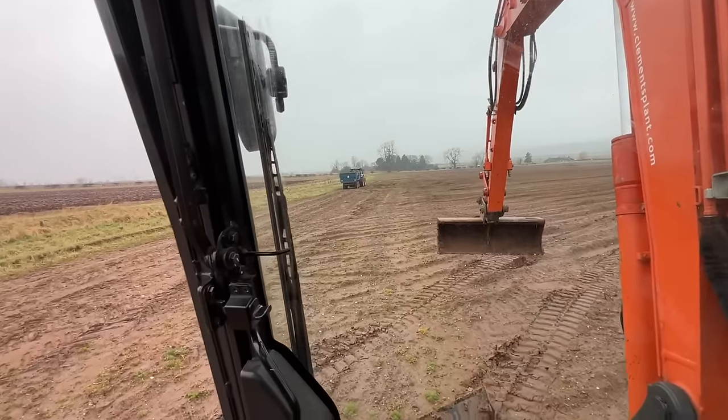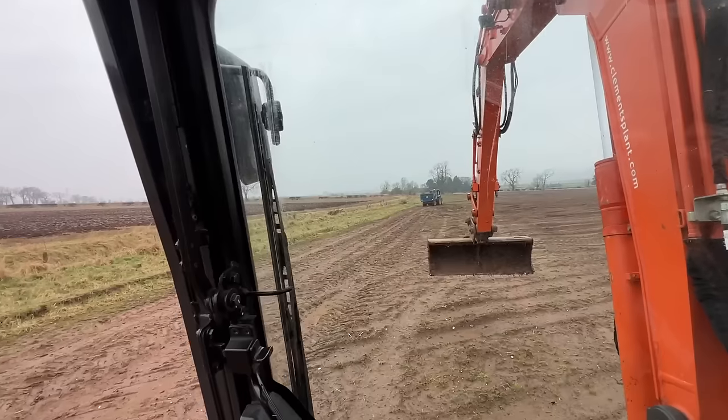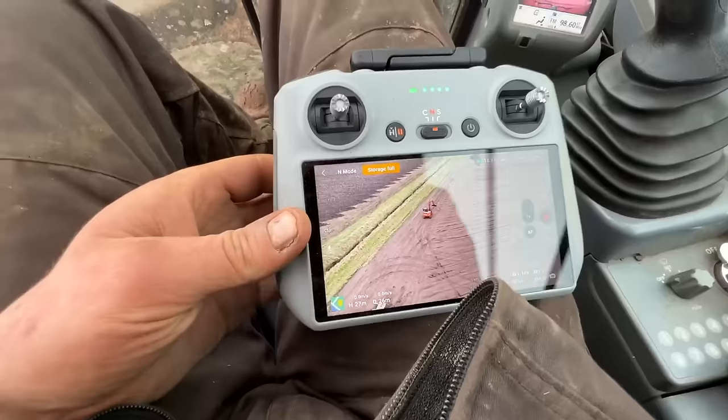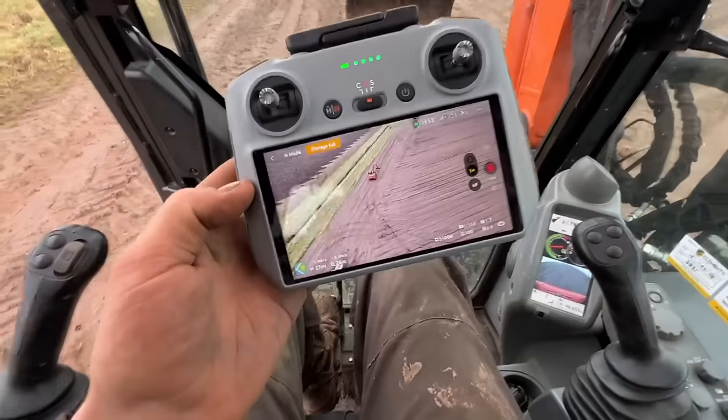I've just loaded up with anything that came out of the old stone drain — get rid of that. There's a gate over here; I cleared a ditch a while back and there's a bit of rubbish lying there, so we'll just clean that up. We can see ourselves from the sky, although it's draining a wee bit.